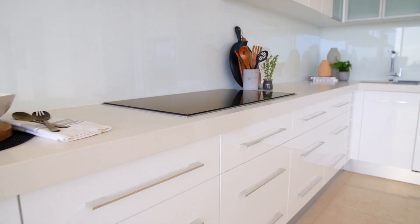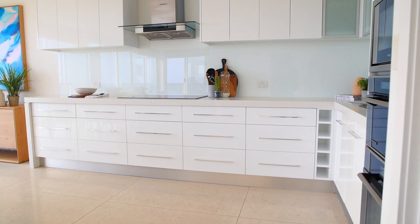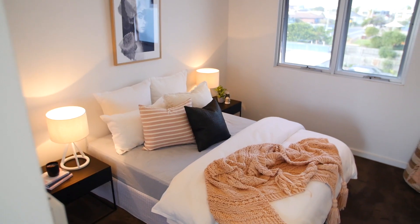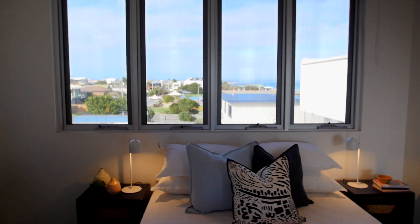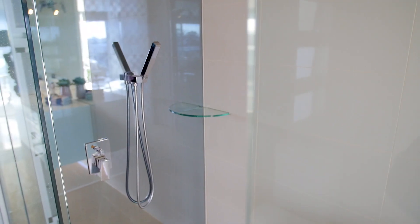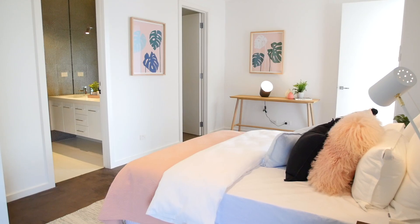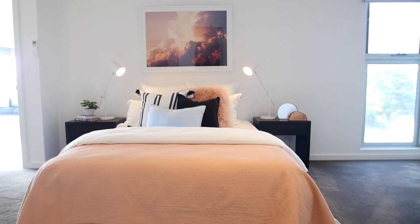Fitted with quality fixtures and fittings, Detrick appliances in the stunning kitchen with stone bench tops. All the bedrooms are a fantastic size — the second and third bedrooms even enjoy views of the water — with built-in robes, plush carpet throughout, and split system air conditioning.